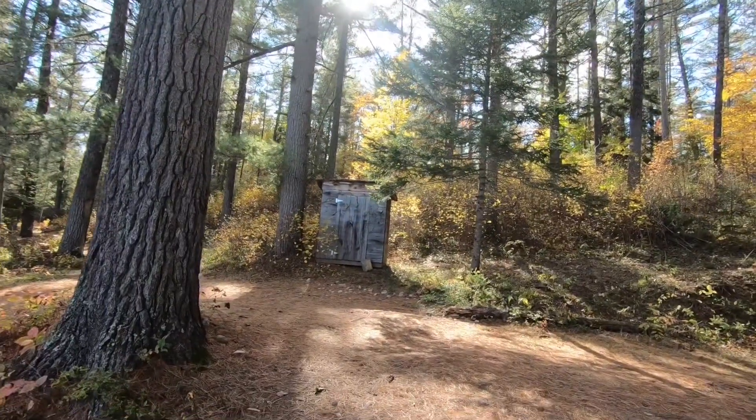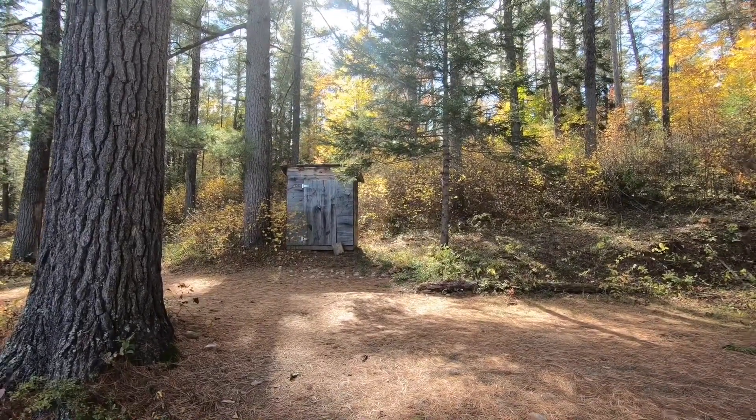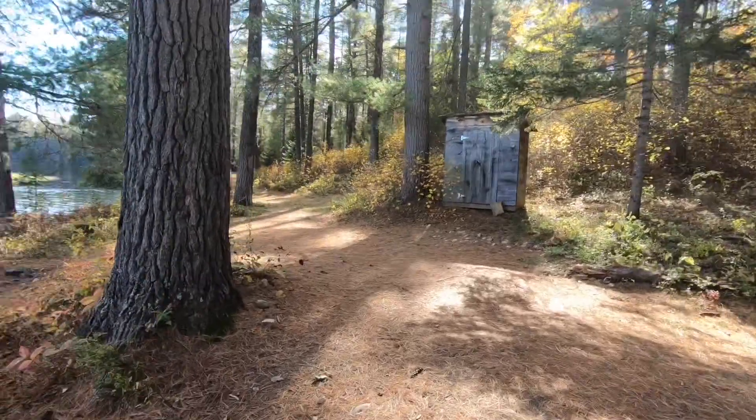I'm assuming that's either storage or an outhouse — probably storage. There's a trail leading somewhere.